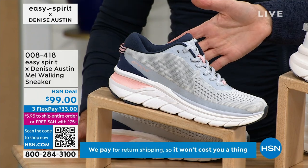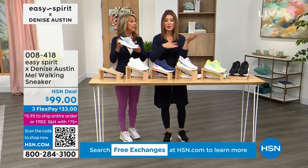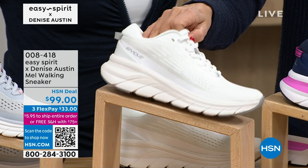We also have easy returns and easy exchanges. So if for some reason it's not the right color or the right size, we'll even pay for the return shipping so you can have the perfect pair of shoes. Don't hesitate thinking you're stuck with them — once they arrive, they're yours to try out for 30 days.